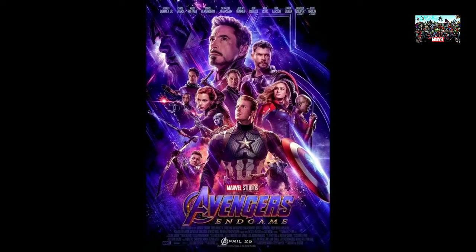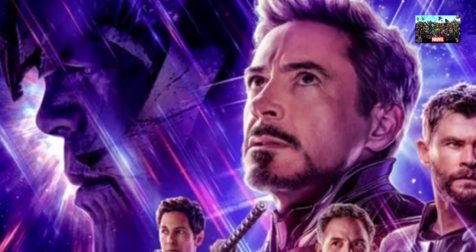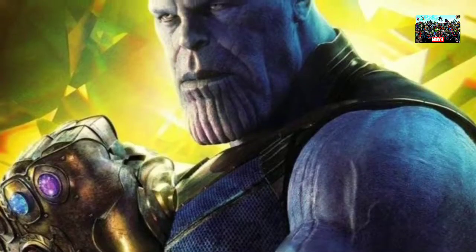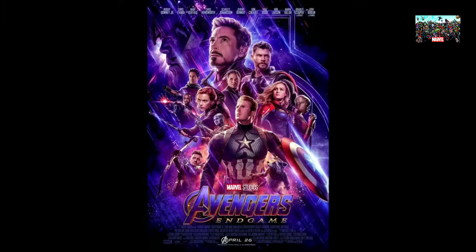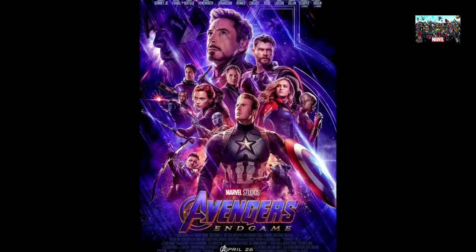The poster features all of the Avengers that survived the snap, as well as in the upper left-hand corner features Thanos with his helmet on — a helmet that we know he'll be wearing for the majority of Avengers Endgame after he discarded it in Infinity War. Most notable on the poster is Captain America's full-scaled suit, as well as Captain Marvel on the right-hand side of the poster.